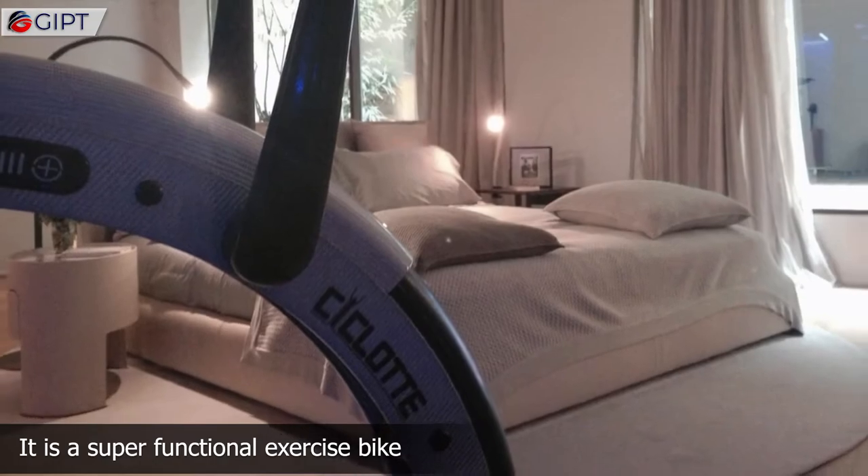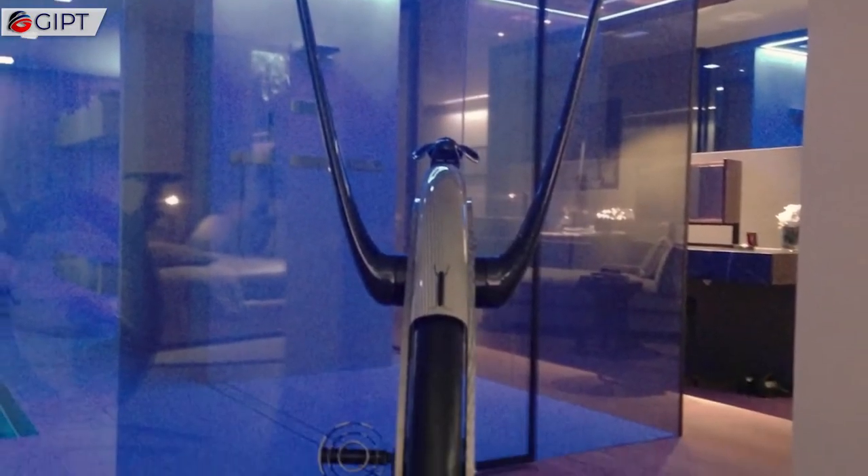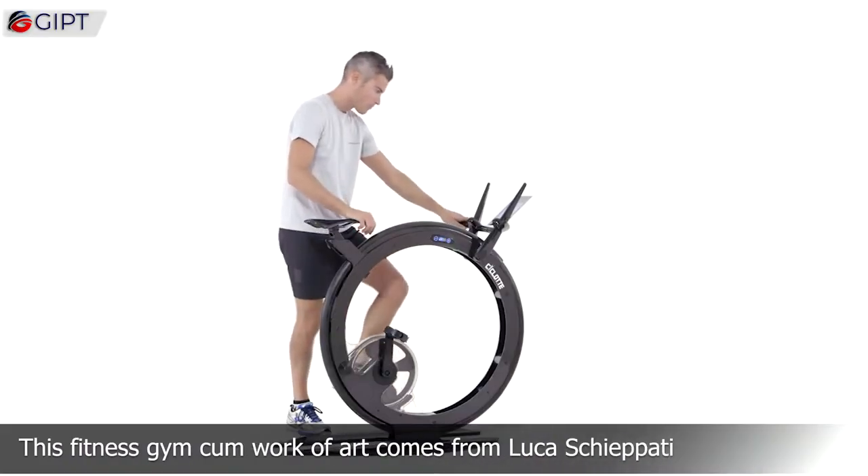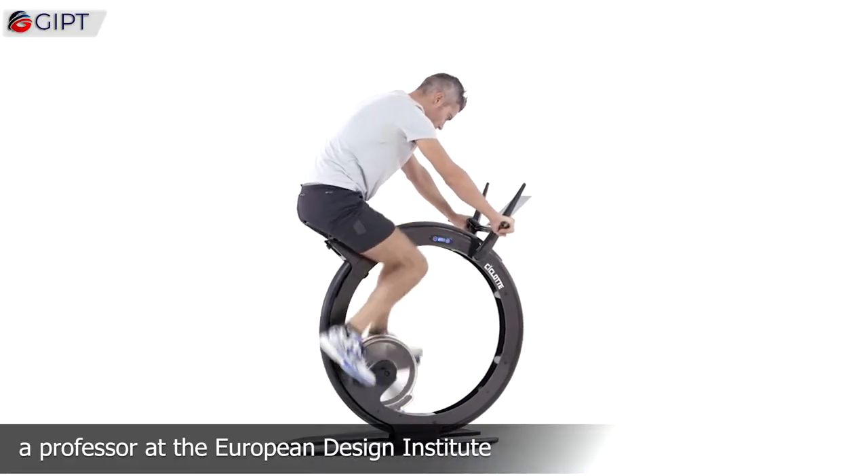It is a super functional exercise bike, while also being a piece of modern art. This fitness bike and work of art comes from Luca Schapati, a professor at the European Design Institute.